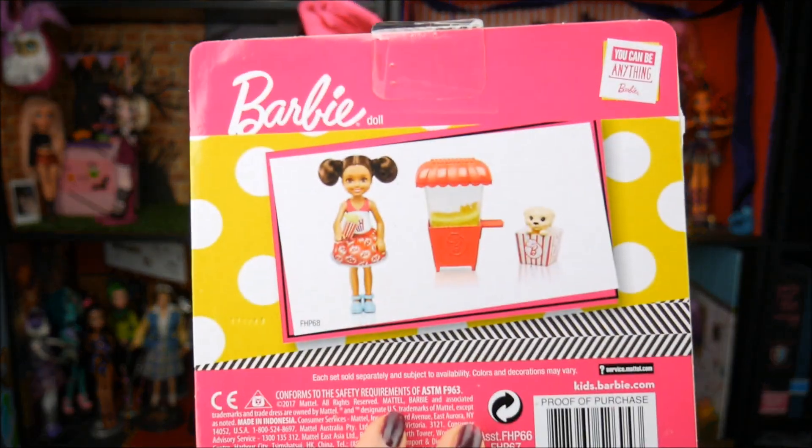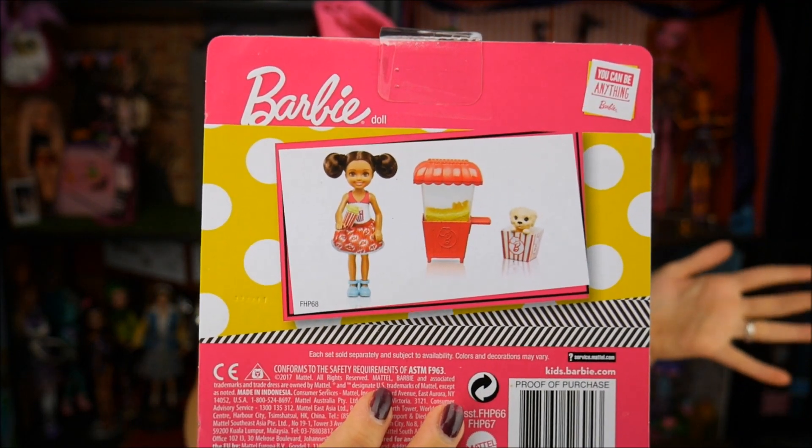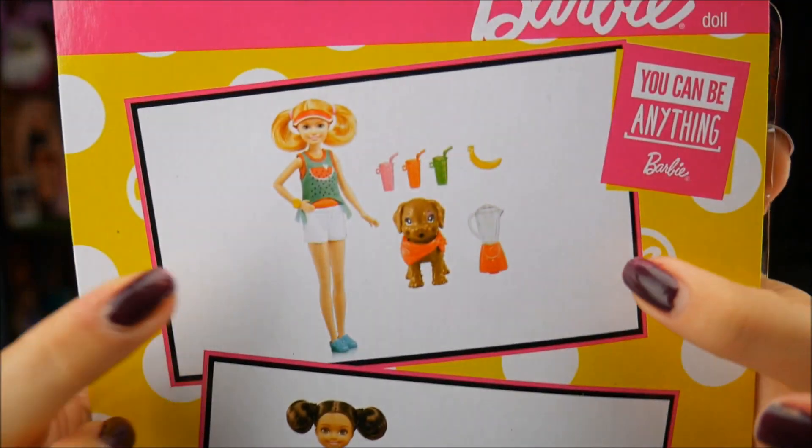One thing I noticed is they're using this logo a lot — I did a review on the Barbie baker, and they're doing a lot with cooking, baking, and puppies. There's also another play set on the back with a little popcorn machine — I love the popcorn machine, I need to go get that. They should make a bigger Barbie popcorn machine. On the back of the Skipper box there's also Stacy, who comes with a little banana smoothie. I'm also going to be reviewing a Barbie and Ken set that has a panini maker and a smoothie cart.